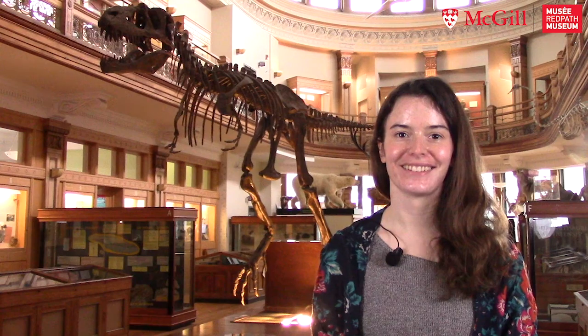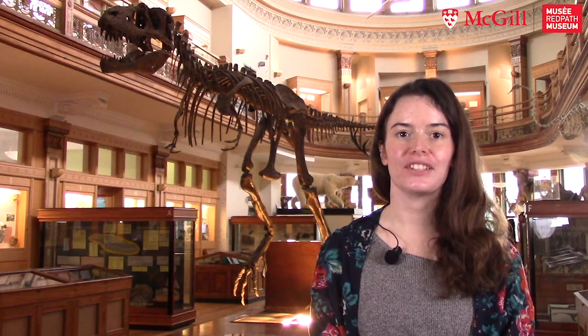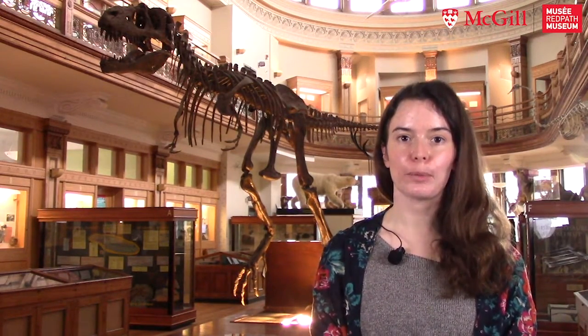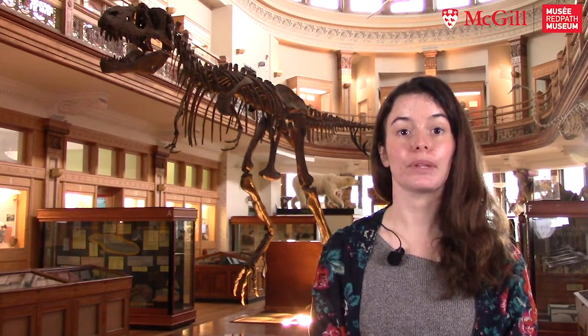Please introduce yourself. My name is Lotas Goldman and I'm a PhD student in the Hendry Lab at McGill University. I study microbial ecology and associations with plant chemistry.